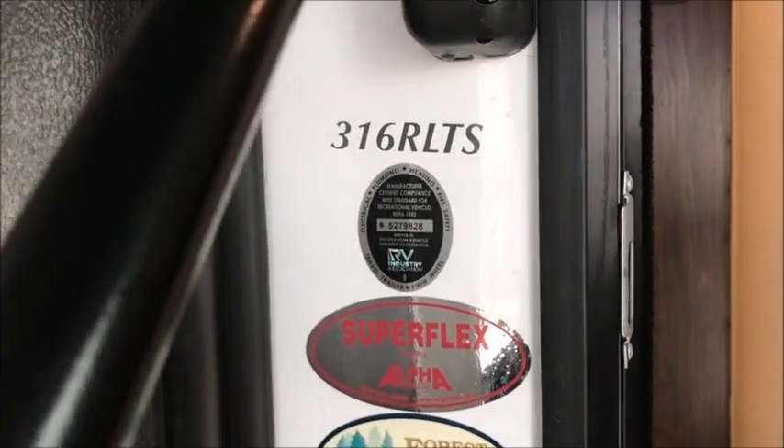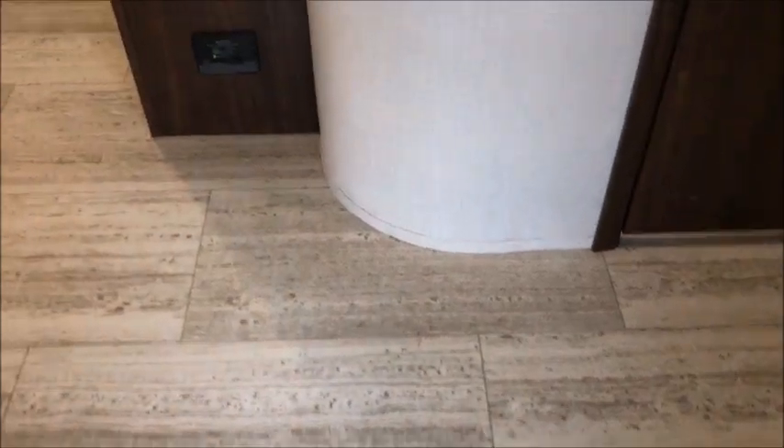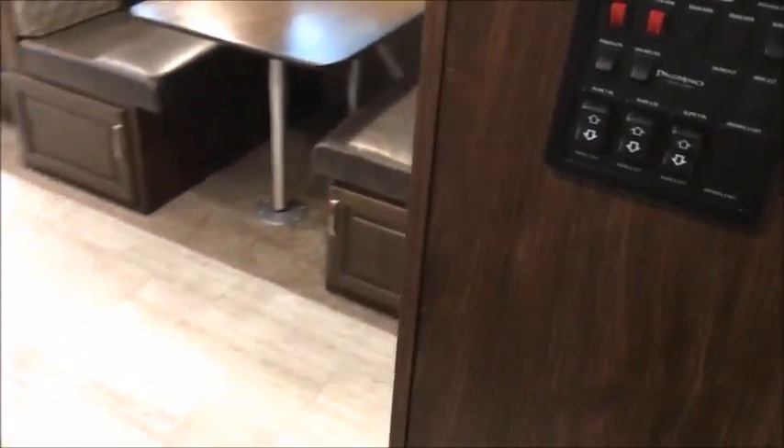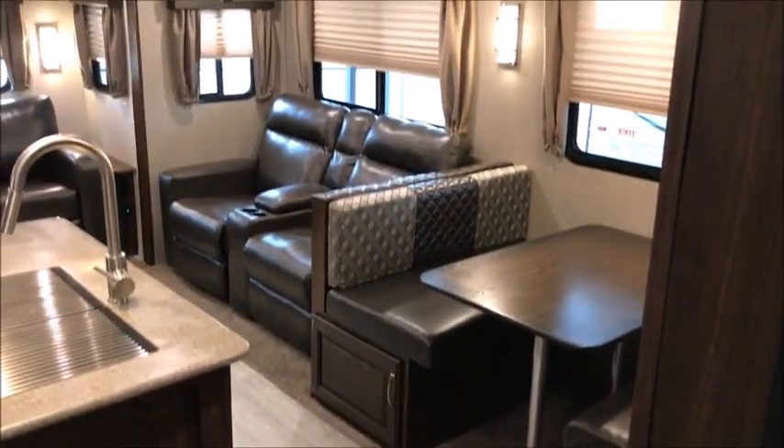As we go inside, this is the 316 RLTS and it is just as good as a new one. Right across from the door you have a hallway with the bathroom door and the bedroom door. Your thermostat — which operates both air conditioners — is right there, and your control board for the lights, awning, and slides is all right here.